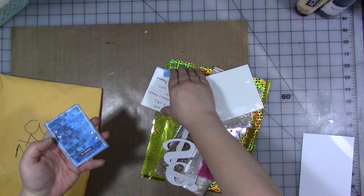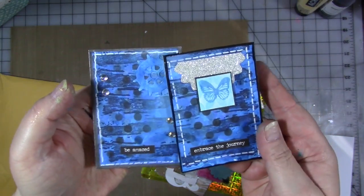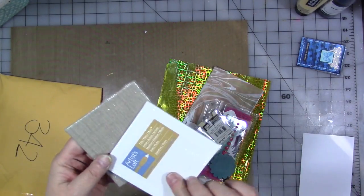She sent some great bits and pieces, including a couple of really beautiful ATC cards — aren't they gorgeous? I'm going to keep those aside and put them in my ATC holder.